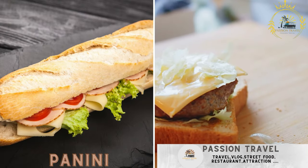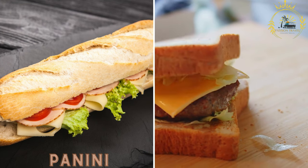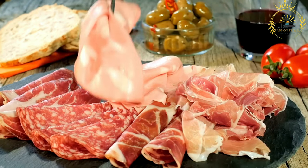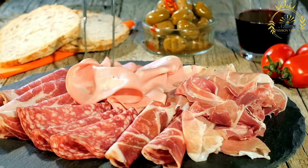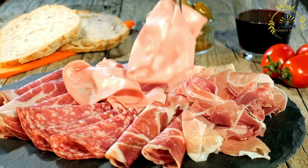Panini: enjoy a variety of Italian sandwiches made with fresh bread, cured meats, cheese, and vegetables. Panini are Italian-style sandwiches that have gained popularity worldwide. They are made by grilling or toasting bread filled with various ingredients.